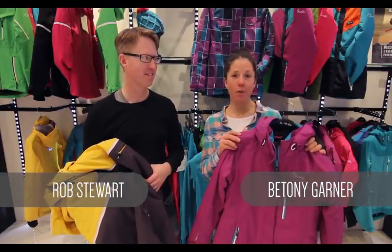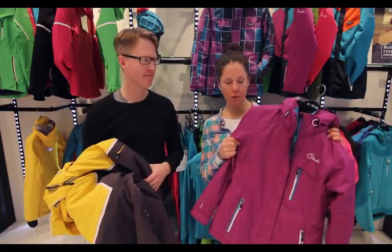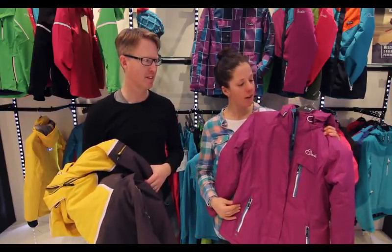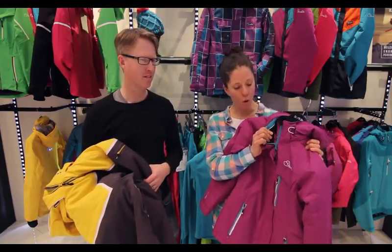The most important bit of ski kit, not only to keep you warm and dry, but also so you can look good, is your outer jacket. As you can see here, it's a women's jacket with a really nice slim fit. It's waterproof and it's also insulated so it keeps you warm.